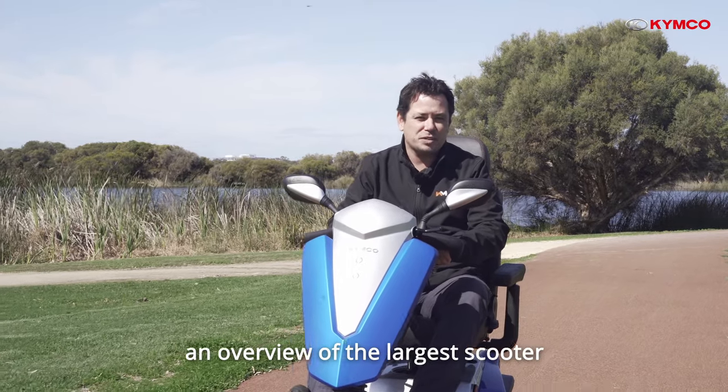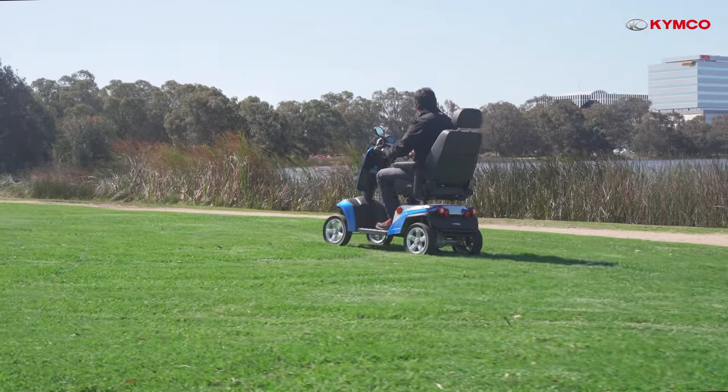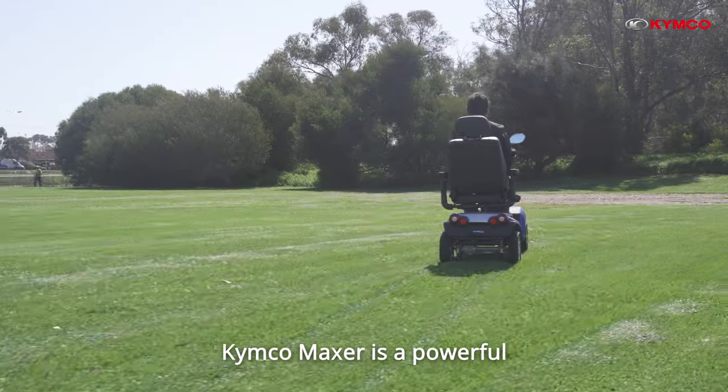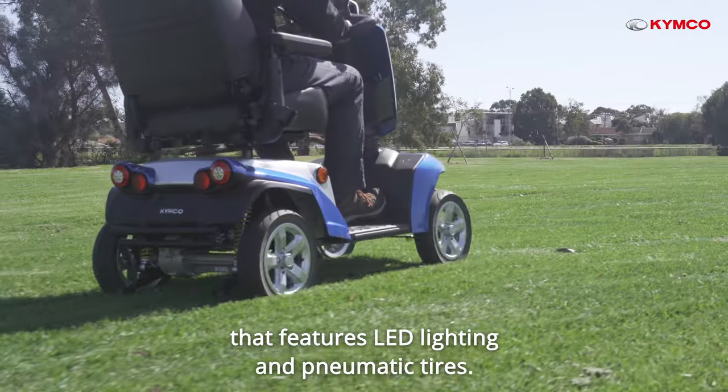Today I'm going to give you an overview of the largest scooter in the Kymco range, the Kymco Maxxer. The Kymco Maxxer is a powerful yet sleek mobility scooter that features LED lighting and pneumatic tyres.